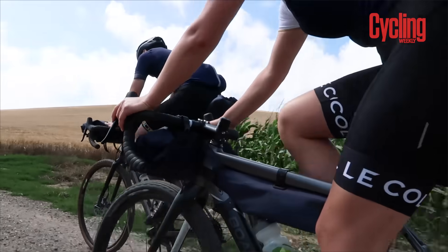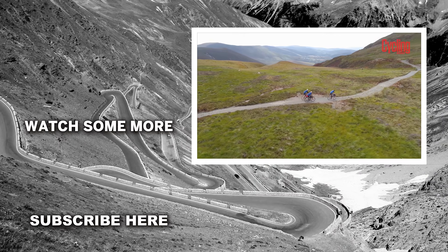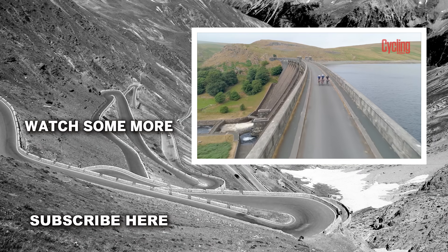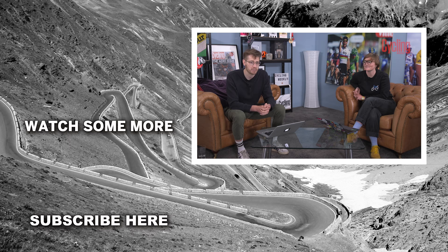So there you go — a selection of our favourite bikepacking and touring routes in the UK. This is just a selection and there are loads more on Komoot, so if you're going somewhere we haven't mentioned, do check it out. If you get out on any of the routes we've spoken about, we'd love to hear from you — leave a comment below, give us a thumbs up, and subscribe to the Cycling Weekly YouTube channel.